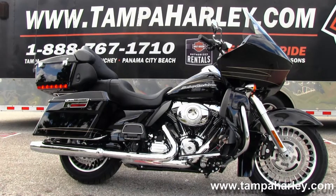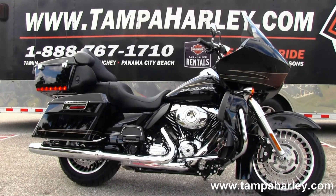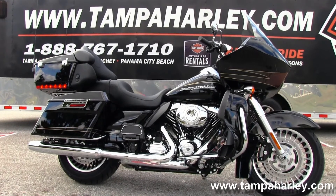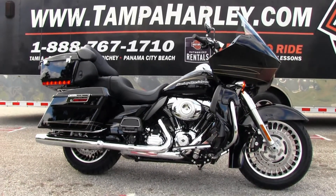Check out this Road Glide Ultra and the rest of our excellent inventory by visiting us at TampaHarley.com. We are always open 24-7, and remember to have one spectacular, fascinating, eye-popping Harley day.